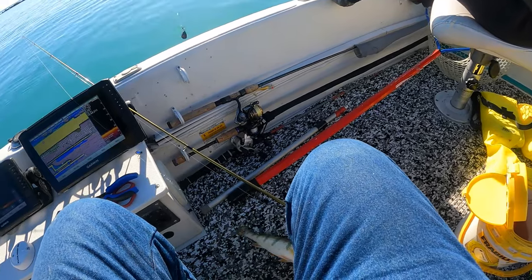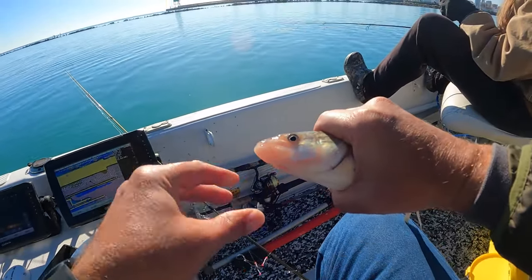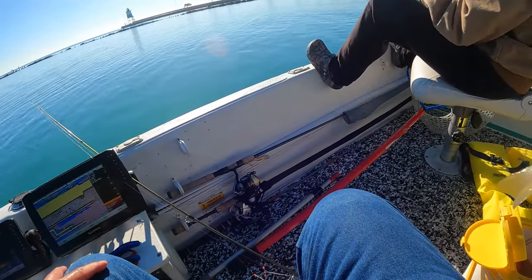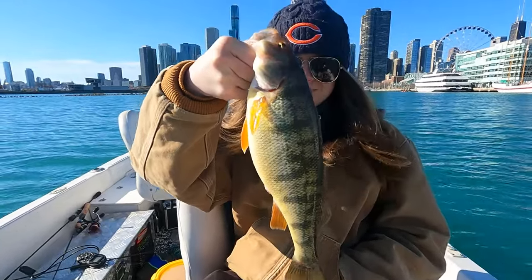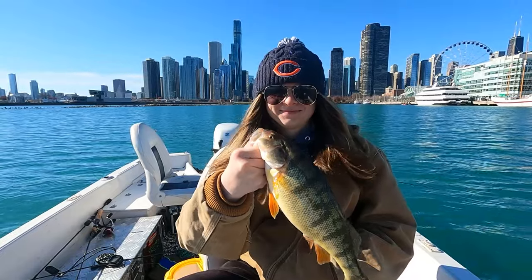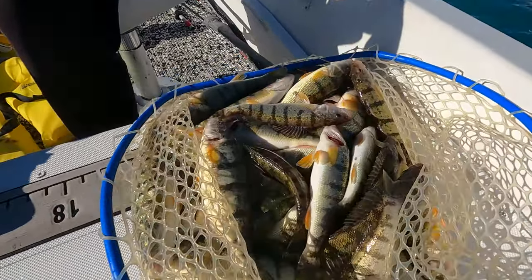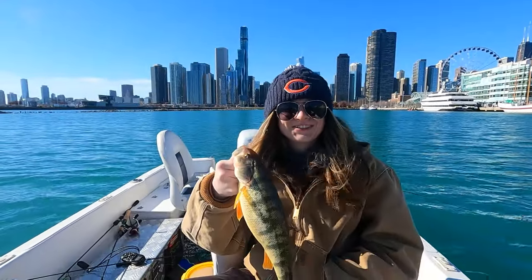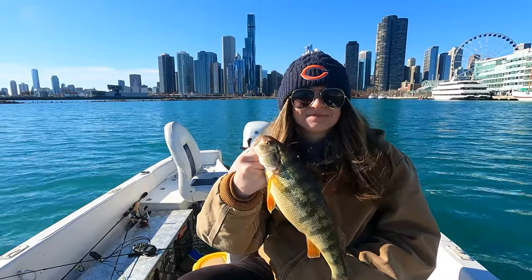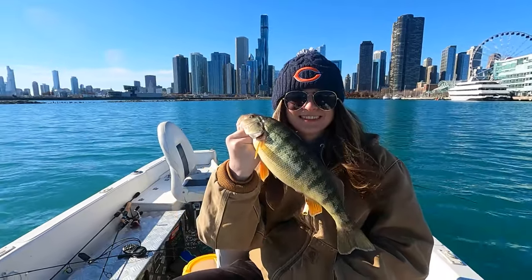Was it fun today, Ann? You got probably more than half of them, and you had a hot bite for a while there. You got the biggest fish on the trip — you can't beat that. As Casey says, let's get some more.